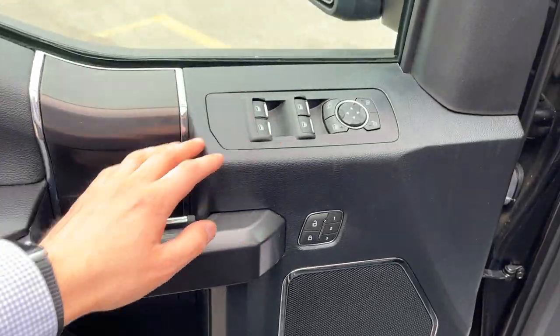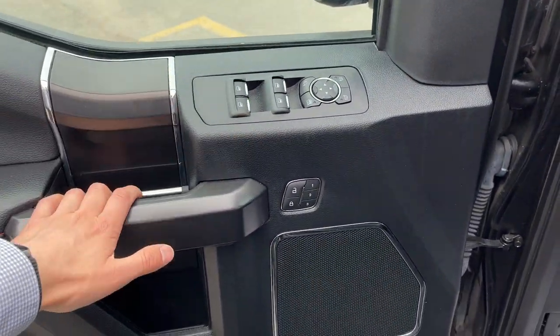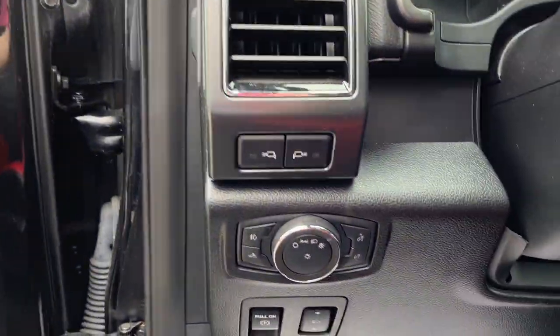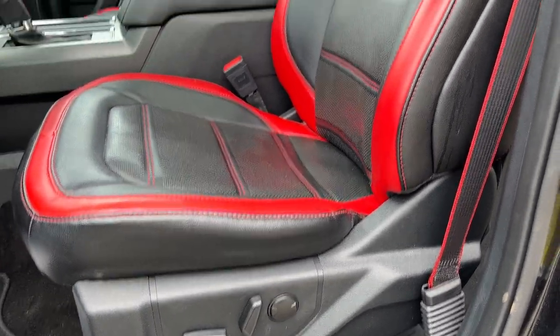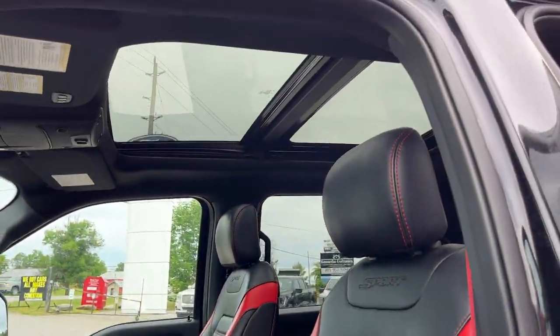Power windows and locks of course, power folding and power glass adjustable mirrors, driver seat memory, automatic headlights, and power adjustable pedals. Really comfortable seats up front in great condition — driver and passenger seats are powered, and then you have that moonroof again.